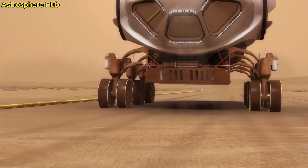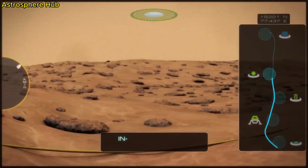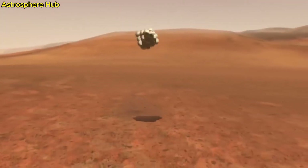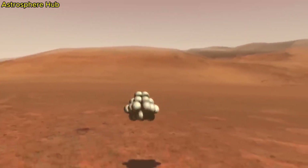Perseverance paves the way for future missions, where we will hopefully be able to return Martian samples back to Earth. And of course, the next major milestone — sending humans to Mars.